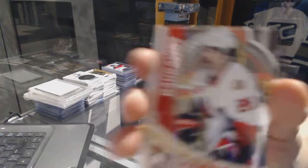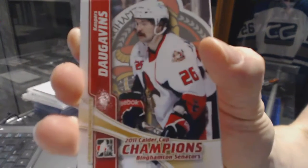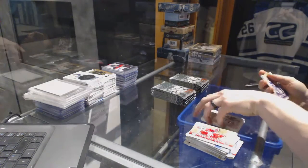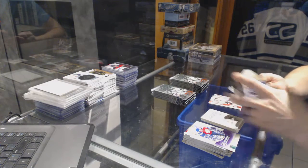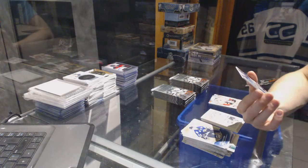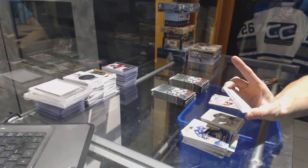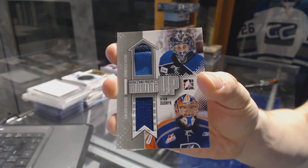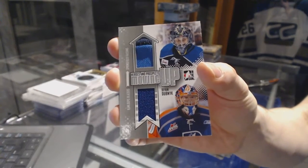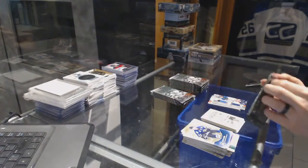Cup Champions card for the Ottawa Senators, Caspars Daugavins. We've got a Moving Up dual jersey silver numbered 1 of 50 for the Edmonton Oilers, Darnell Nurse — Troy Bork confirmed Colorado. Moving Up dual jersey silver to 50 for the Oilers.